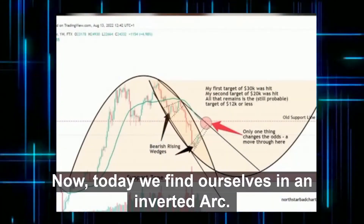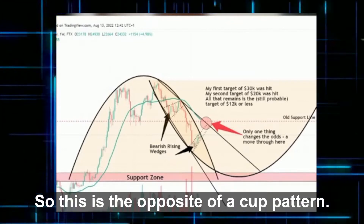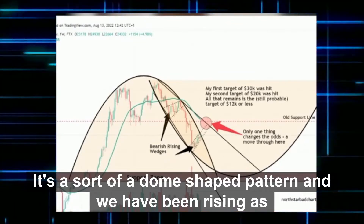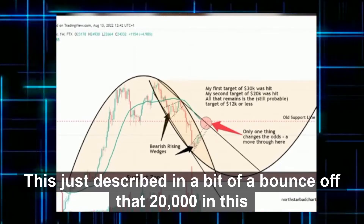Looking at the Bitcoin chart now today, we find ourselves in an inverted arc. This is the opposite of a cup pattern — a sort of dome-shaped pattern. We have been rising in a bit of a bounce off that 20,000.